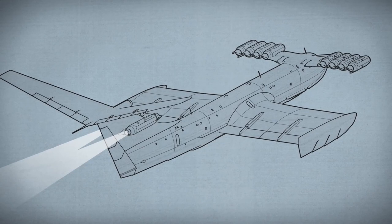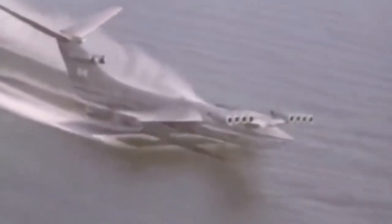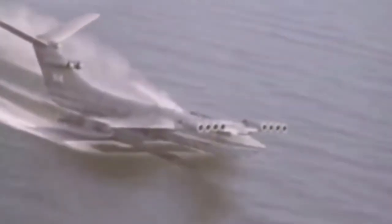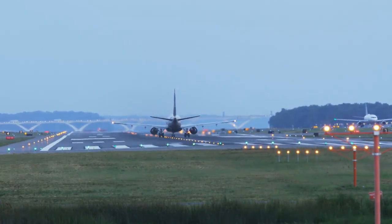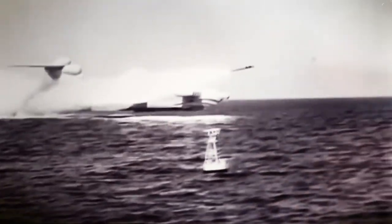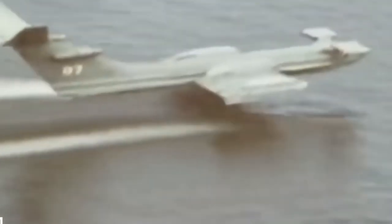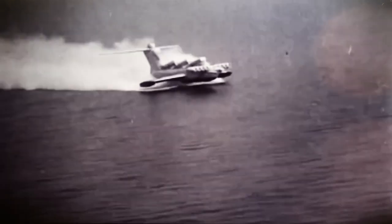Ekranoplans are designed to maximize this impact and never venture outside of the ground effect zone. The Ekranoplan can be heavier without requiring additional power, just as an overloaded plane can take off. This would make it an effective weapon in open-water fighting. Due to radar shadow caused by the Earth's curvature, it would fly beneath enemy radar for a considerably longer period.